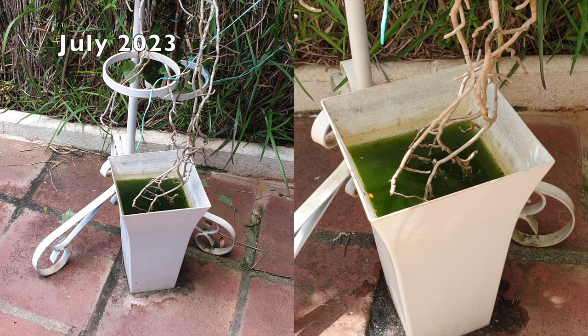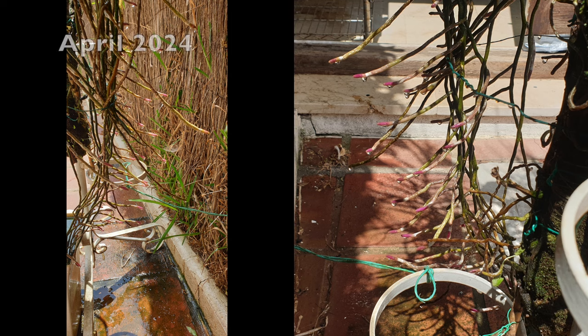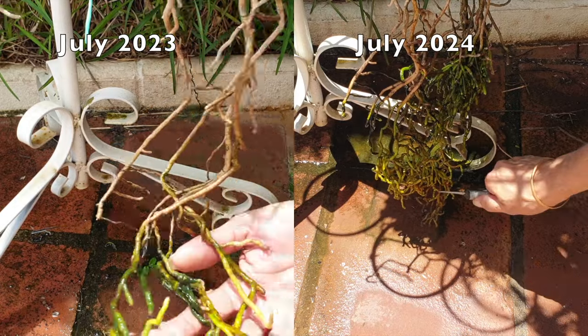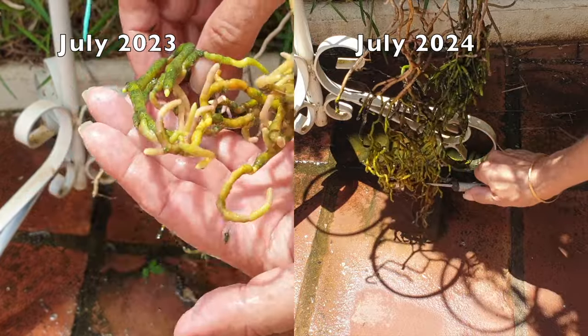I'm showing some then-and-now footage, especially of my water container which has water roots of these two Vandas. I started putting them in this container around 2019, but the images shown are from 2023 and the first clean of 2024 — this container only gets fresh water every six months. What I saw this year is nothing short of remarkable. The quantity of roots has exploded; I have branching everywhere, and it almost appears I need a bigger container.